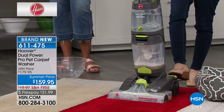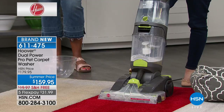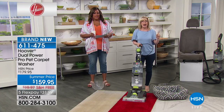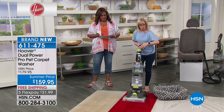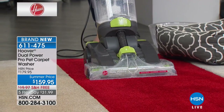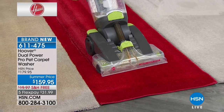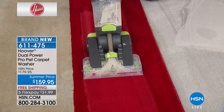With that extra-wide 15-inch nozzle on the front — normally 12 inches — here's what makes this different on the bottom: double the power. You've got your traditional brushes and your Spin Scrub brushes that rotate 360 degrees. Two brush rolls — it's like double the power, that's why they call it the Dual Power. A deeper clean for carpets, even area rugs, instead of hiring a professional.